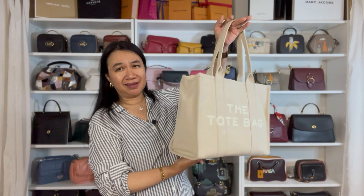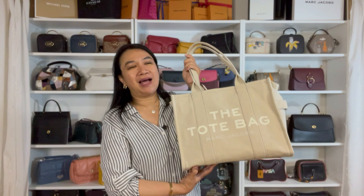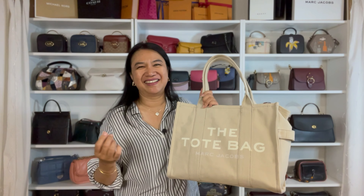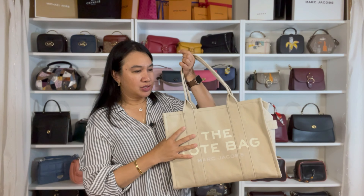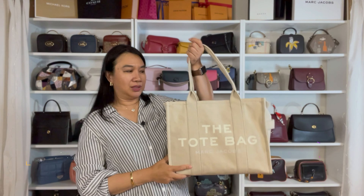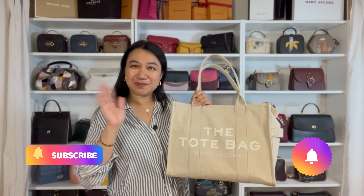This is a good travel bag for me. Anything negative with this bag? I don't see anything negative. That's it, guys, for today's video — the Marc Jacobs tote bag in the large size. I hope I was able to deliver. If you have any questions about this bag that I forgot to mention, feel free to write in the comments below. Thank you for watching, guys. Bye!